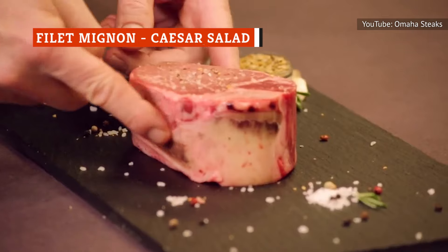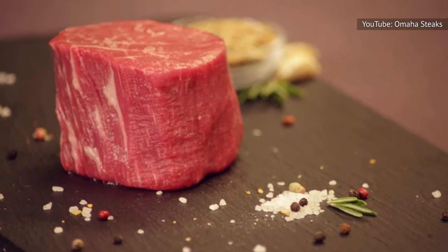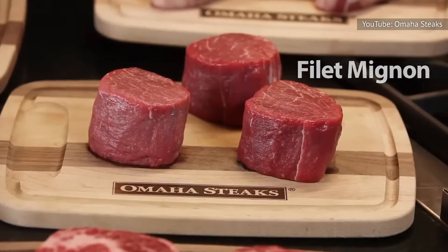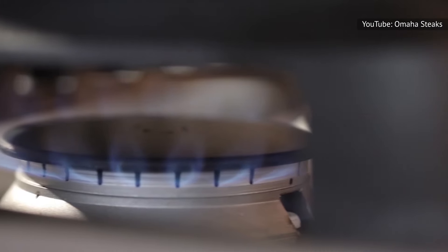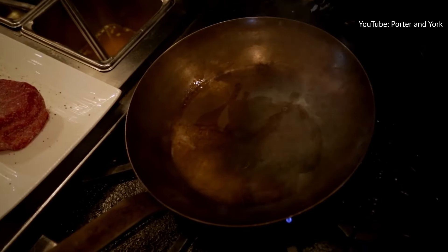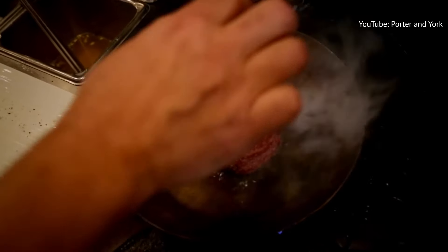Filet mignon is arguably the best cut of steak. Cook it rare or medium rare to experience its velvety, melt-in-the-mouth succulence. As part of the tenderloin, this steak is luxurious and attracts a higher price tag than other cuts. It's got a mild beef aroma, a mild beef flavor, and a very tender texture. This might not be the right one to throw on the grill without a thought, but it's perfect for a gourmet dinner.